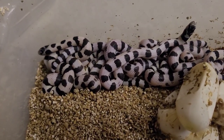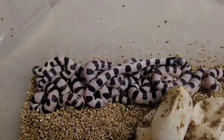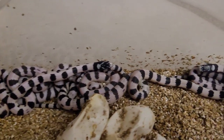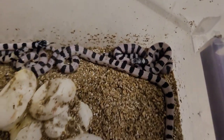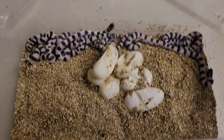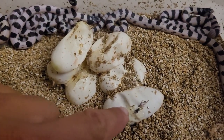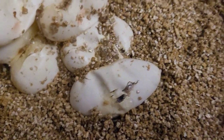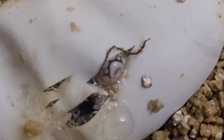Nice and plump - look at the size of these babies! One of the things I love about the Cali Kings is they come out nice and robust, big eggs, big snakes. These Cali Kings look really nice. Right here is the egg that was just pipping - you can see his nose. Let me zoom in, see him right there just peeking out.